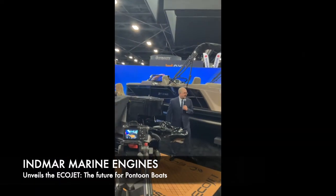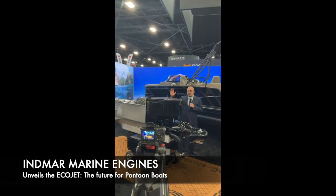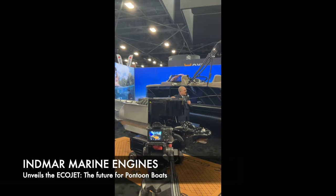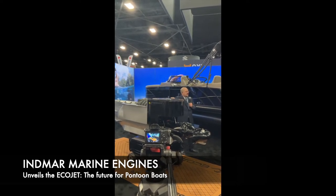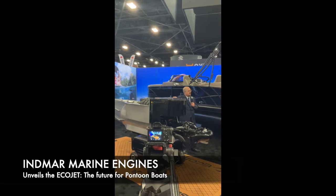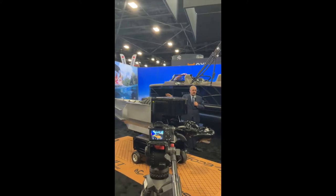The EcoBoost and the EcoJet are engineered specifically for the future of the pontoon boat. The EcoJet module delivers the same ease of install as an outboard. Boat building partners provide fuel, electrical, and steering connections for plug-and-play installation.